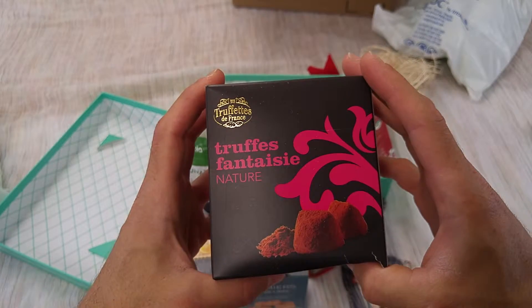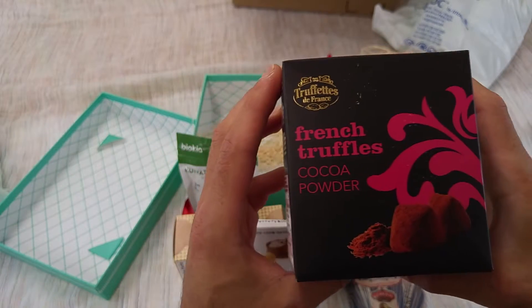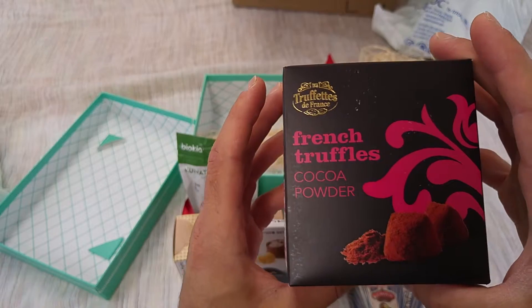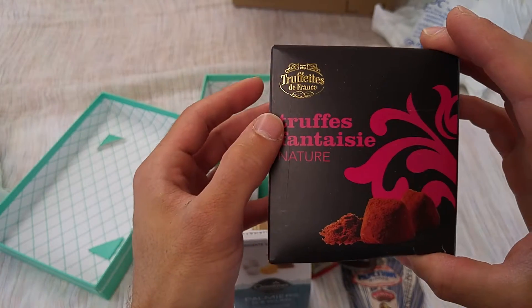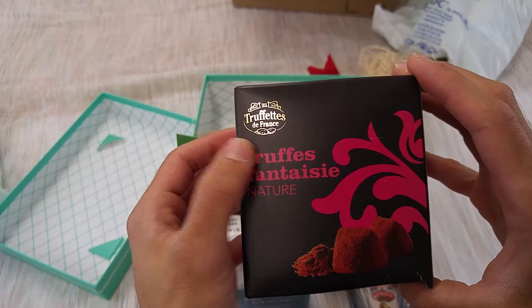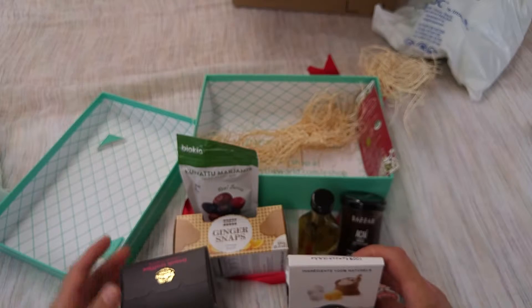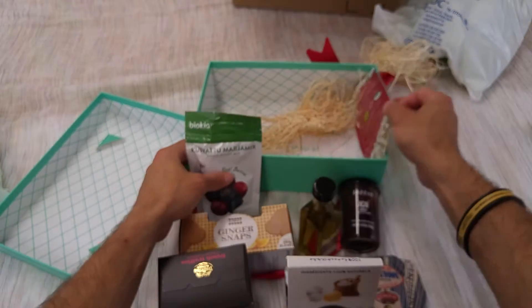We've got Truffle Fantasy — oh, these look awesome! These are cocoa powder-covered truffles from Canada. I wonder why it says 'de France' on the top. It began production in France, so these originate in France, and as we all know a good portion of Canada is French.